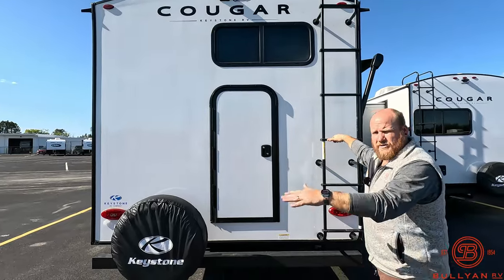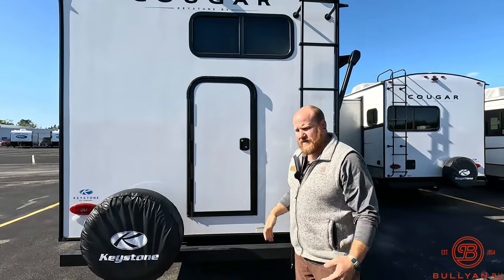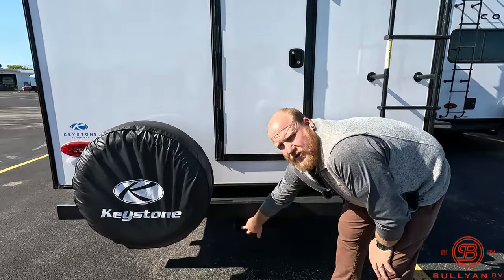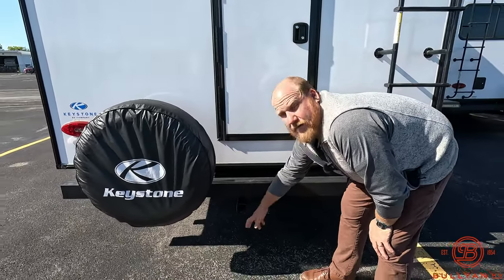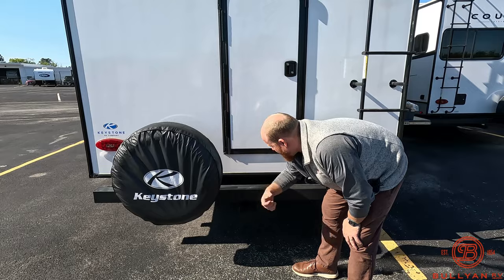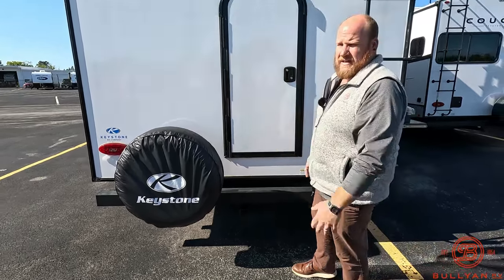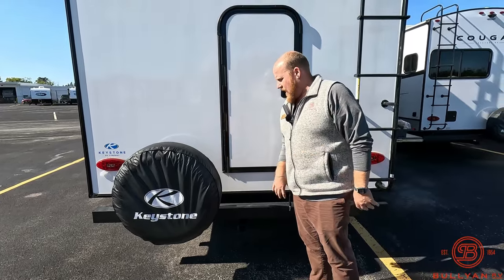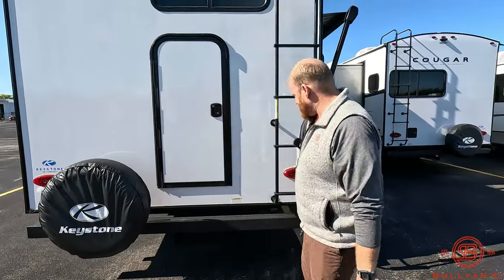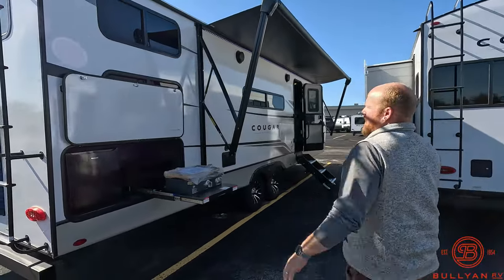There's a ladder to the roof so you can check your seals or sweep out the slide box. This time of year leaves and pine cones are falling, so clean out those slide boxes before you bring them in. There's also a hitch receiver on the back — if you want to bring bigger bikes, extra coolers, or a smaller generator, you have a nice rack back there with a 300-pound capacity. You can't tow with it, but you can mount a rack, a small scooter, or a couple of e-bikes.